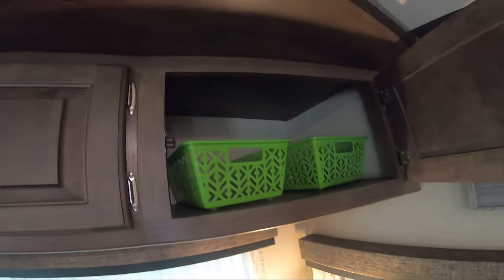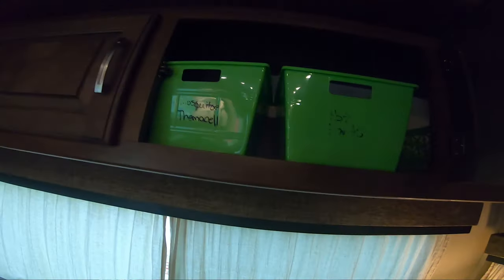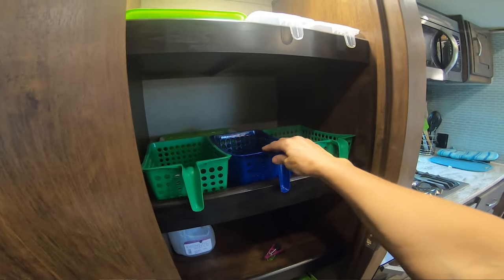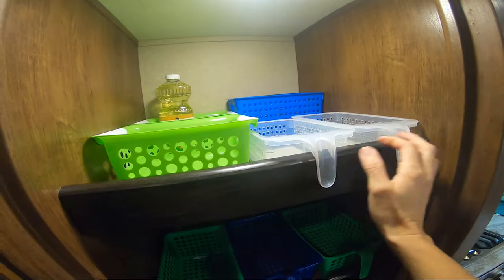For all your cabinets I'd suggest going ahead and getting baskets. You can go to the Dollar Tree and get baskets for all of them. I found some at Dollar General for a dollar each — they have a little handle and hook in the pantry really well to keep them from sliding around.